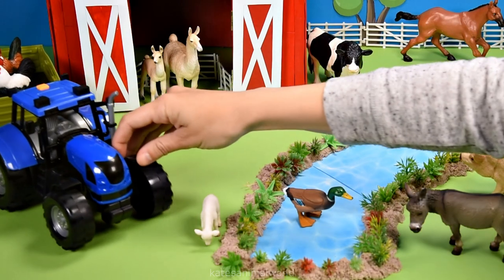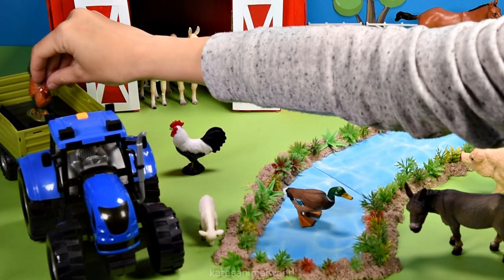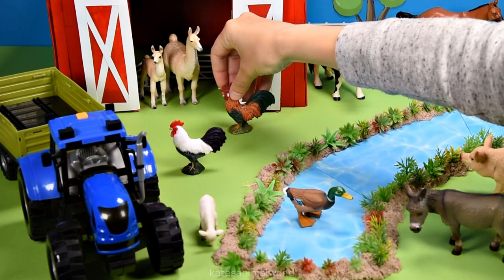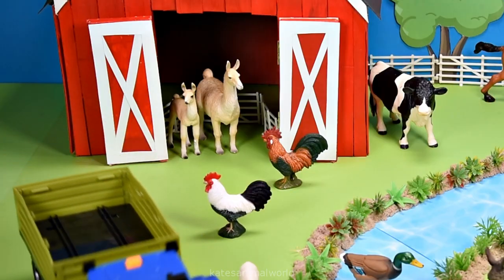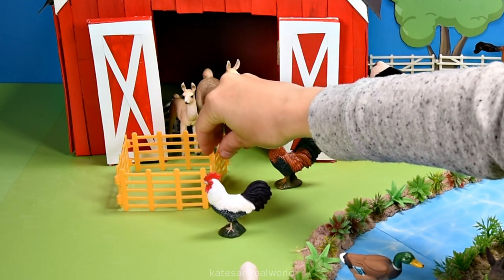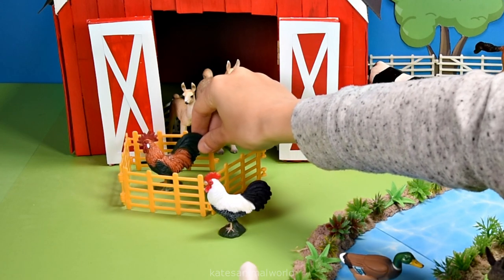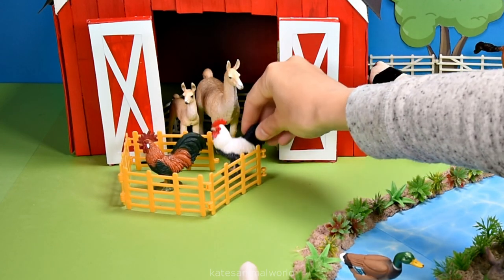Who's the tractor bringing in? It looks like two animals. It's two roosters. Let's make them a chicken coop so they have somewhere to go. In you pop, roosters. Hopefully they like their new home.